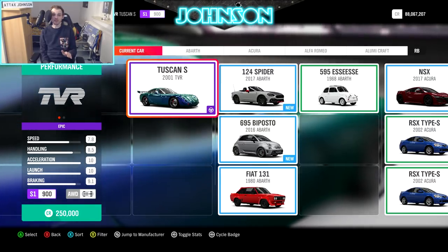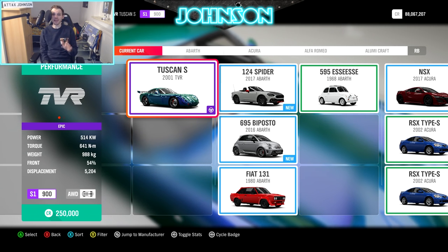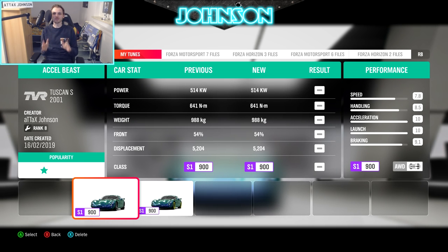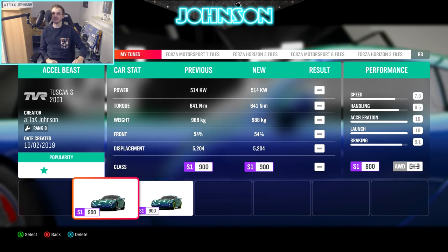Here are the general stats of the car: 8.5 handling alongside 514 kW — so almost 700 hp — and it's pretty light at 988 kg. This setup is uploaded to my storefront and you can also find it in our setup spreadsheet in the description, and between the races I'm going to give you some more setup details you don't want to miss.